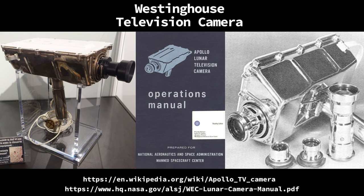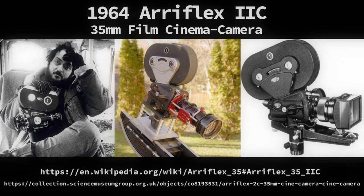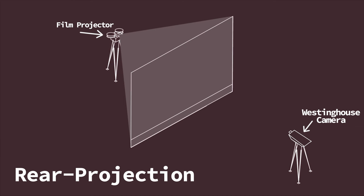Now that we know it is not possible to have been recorded as per the official story, how did they record this with the Westinghouse TV camera? Well, the magicians didn't at first — and although this may not be the exact process they used, this duplicates what we see. Videos were recorded on a film camera, edited and combined with an optical printer. Then the finished reel of film was rear-projected onto a screen, which was then re-recorded with the Westinghouse TV camera.